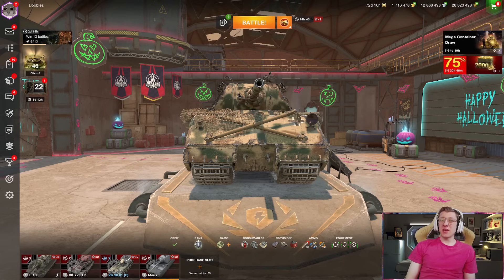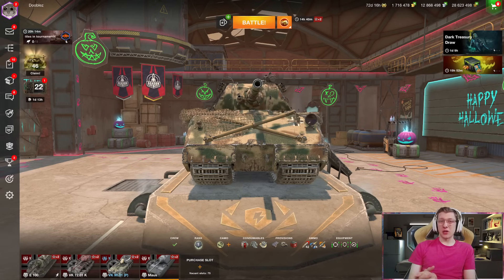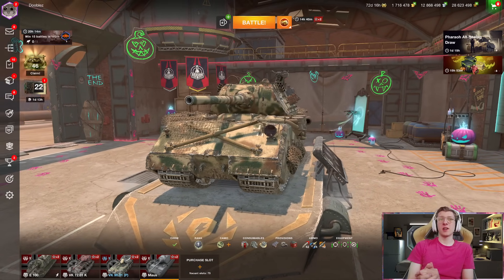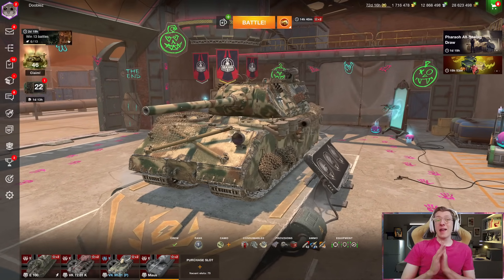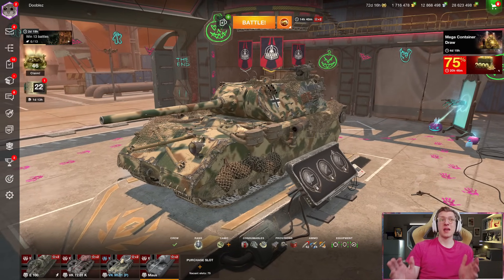Hello there, World of Tankers, and welcome to the channel. I'm your host, DrudelsBlitz, and in today's video I am going to be talking about the best bundle I have ever seen, legitimately ever, in World of Tanks Blitz.